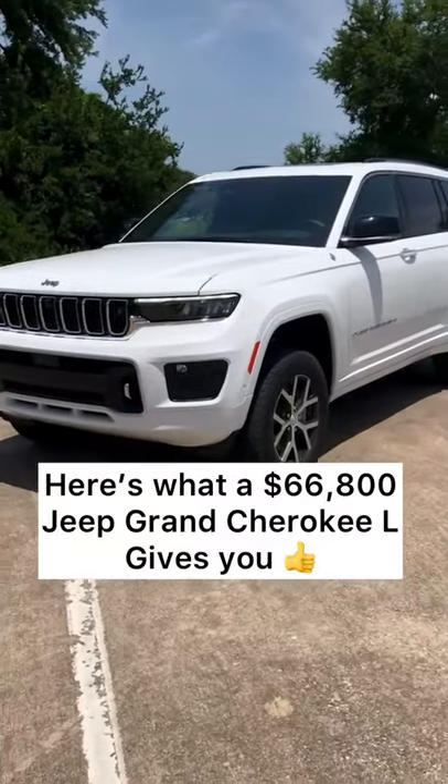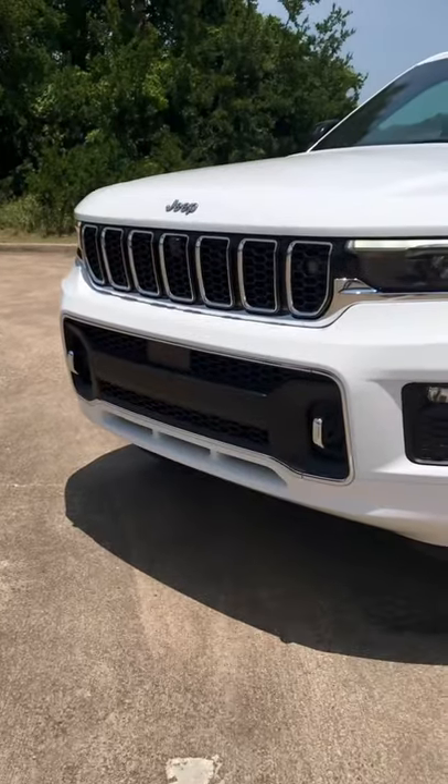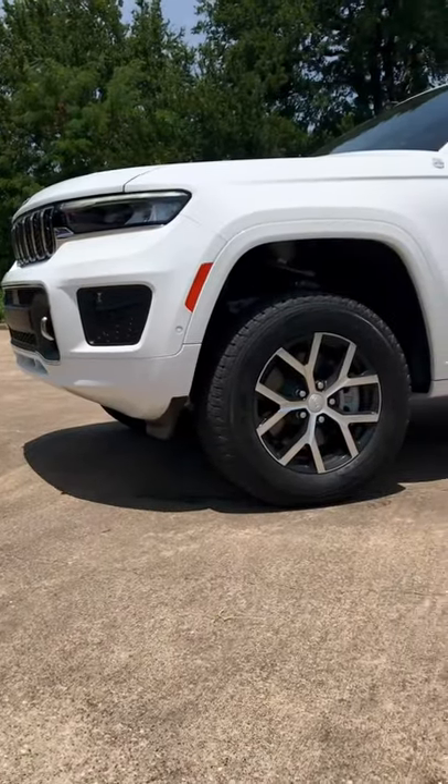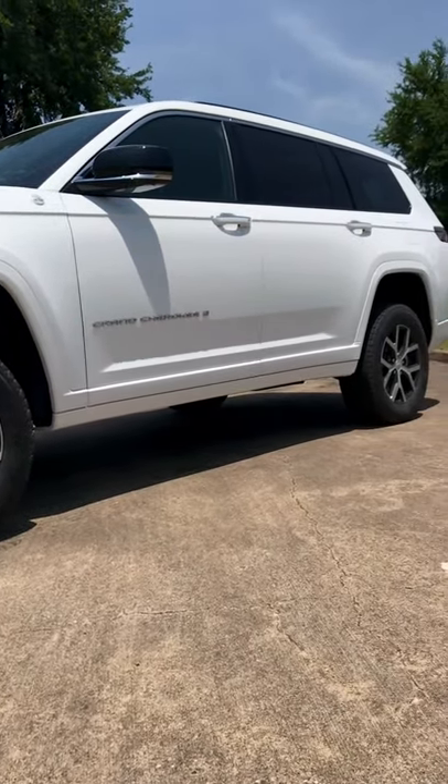Let me show you what you get with the $66,000 Jeep Grand Cherokee L. First, of course, you've got some sweet styling with all LED headlights up front. It's got an adjustable air suspension, so it can be raised up for almost 11 inches of ground clearance, and it's lifted right now.